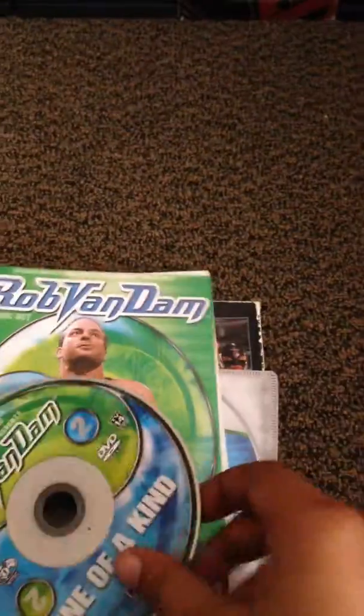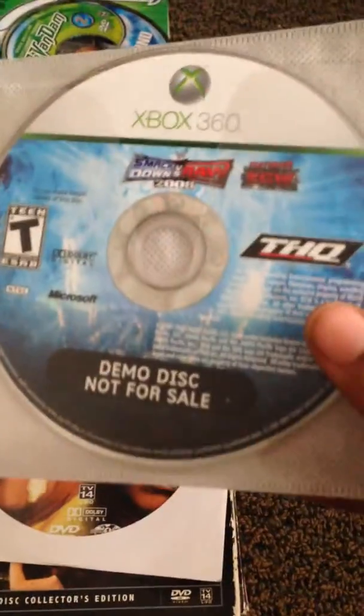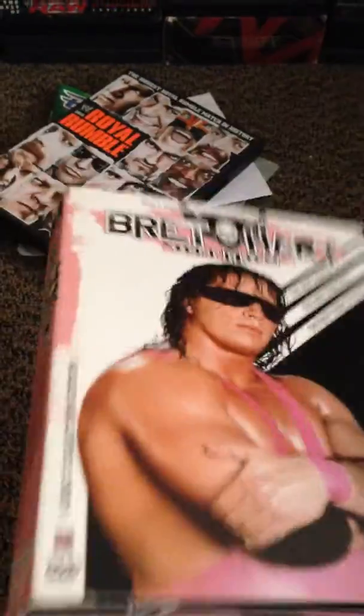Just got to get better artwork for these. Next is a Rob Van Dam One of a Kind, which will probably go to my nephew or whoever wants it. We got the demo disc and a brand copy of Unforgiven 03, which will be up for trade for the kids or whoever wants a free copy. We also have SummerSlam 05 without the case up for trade, Wrestlemania 22 to give away, Royal Rumble 2017 up for trade, and Bret the Hitman Hart up for trade — if no responses it's going to my nephew, he'll probably enjoy it.